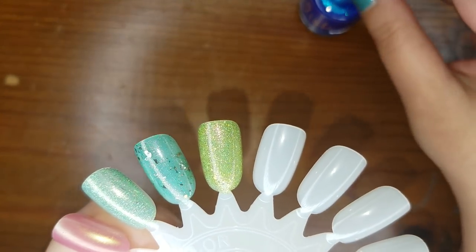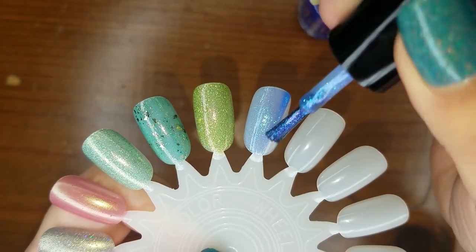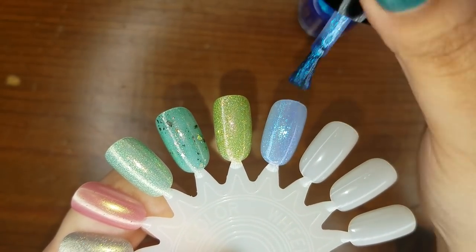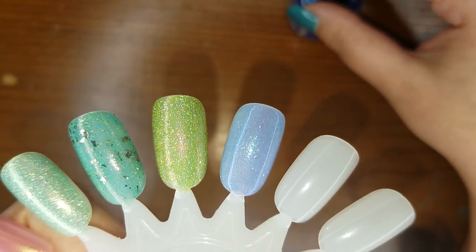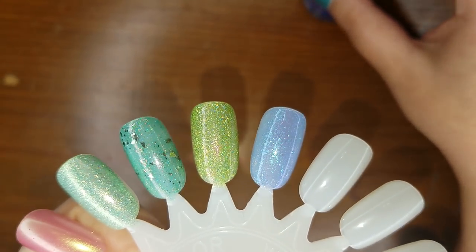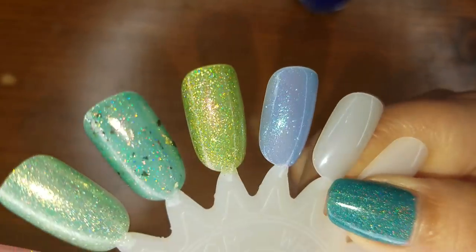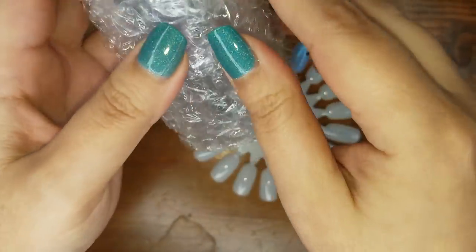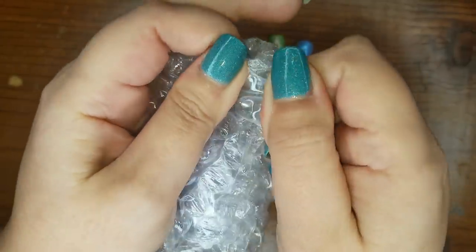Maybe a sheer one — yeah, this one's gonna take some buildup. You can clearly see that glow from within, like that aqua glow. We'll definitely have to build it up to see its full potential. And the last one — I wish I had ordered more because this is really fun. These are very pleasant surprises.